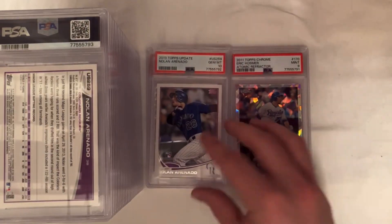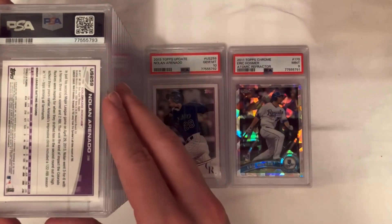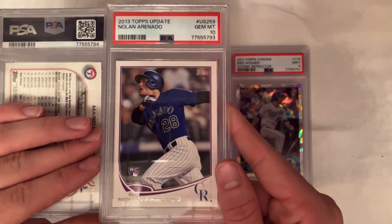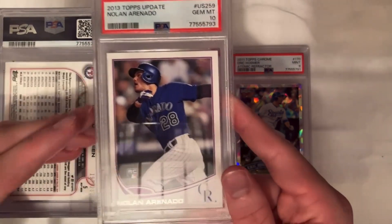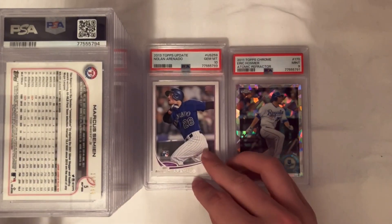The Arenado is one I've had since I pulled it in 2013. I hadn't sent it in because I thought it would be a 9 — there looked like a little something on the back — but it wasn't. This one got a 10. I overpaid raw; I paid like $20–$25, so I only made about $5 on it. Already sold it for $55 on the eBay store.